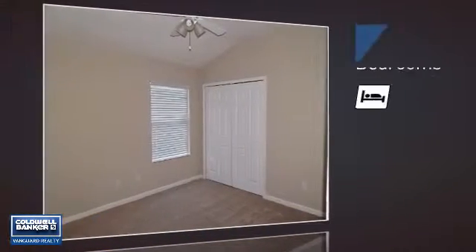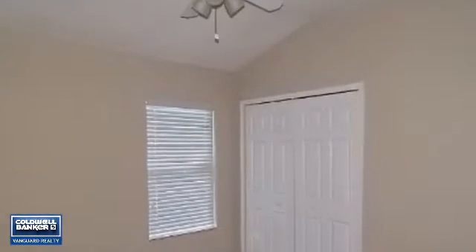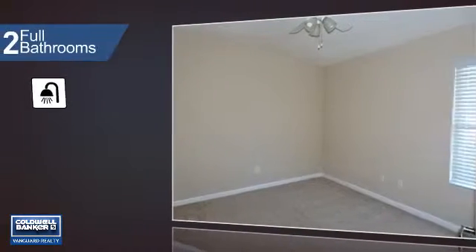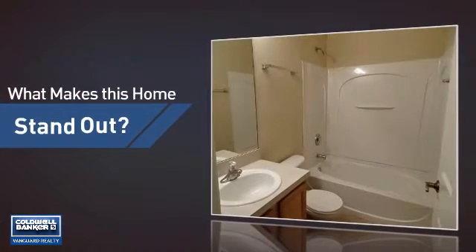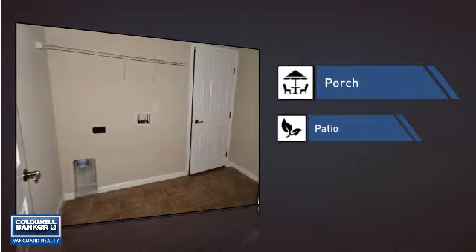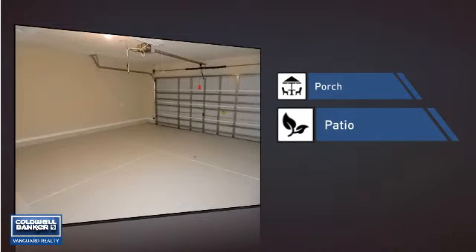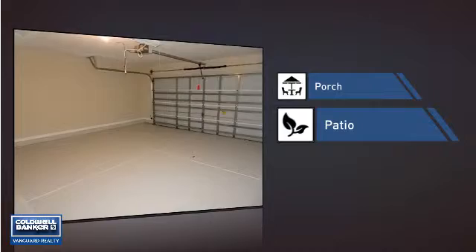Inside you'll find three bedrooms, so everyone has a private space to come home to, as well as two full bathrooms. But let's talk about what really makes this home stand out — like a porch, so you can enjoy some fresh air while reading your favorite book, and a patio, giving you some extra outdoor space for dining, recreation, and more.